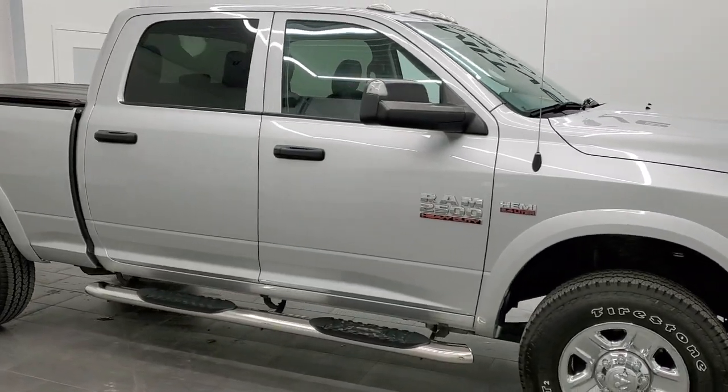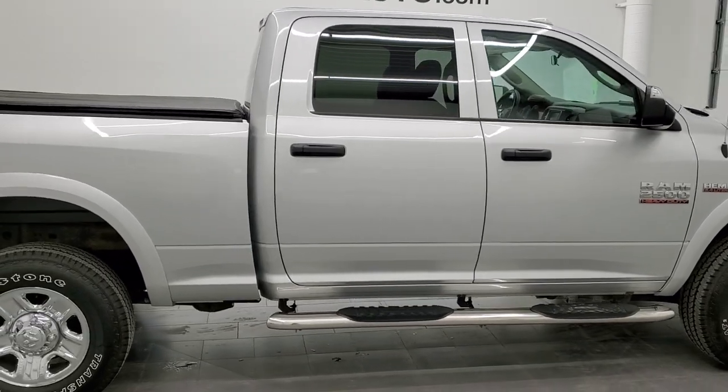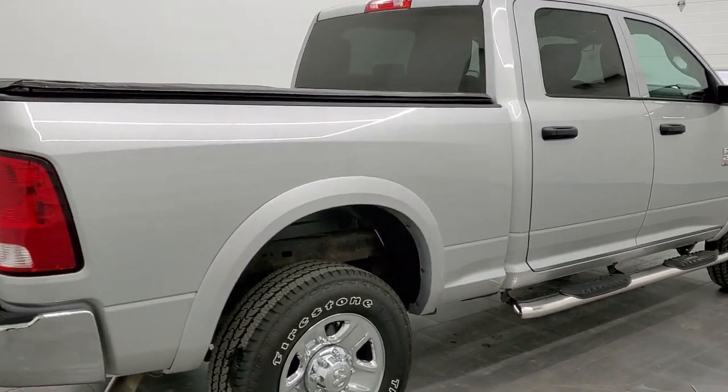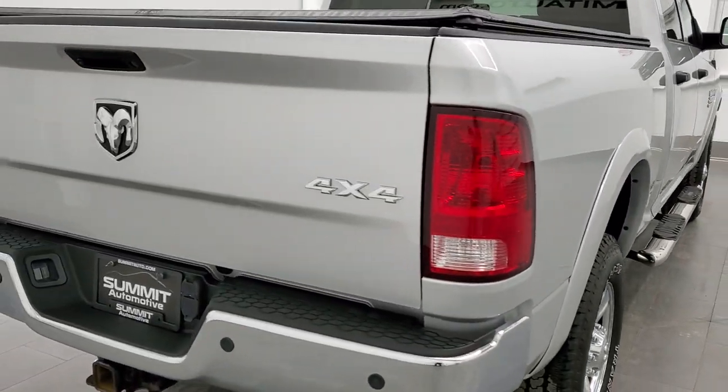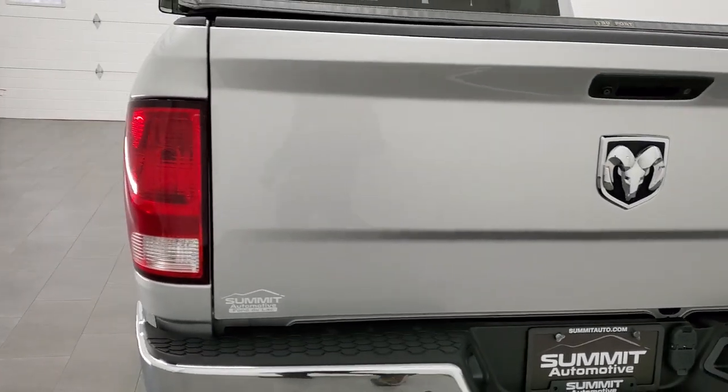Hey, this is Brett and this 2017 Ram 2500 Crew Cab Short Box Tradesman is stock number 22T23A. We're here at Summit Automotive in Fond du Lac, Wisconsin, your new and used heavy-duty truck and Ram headquarters.